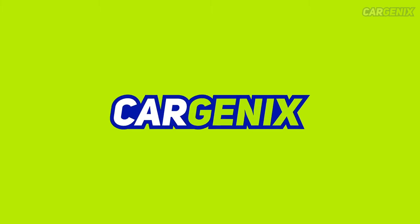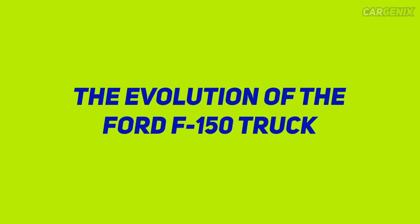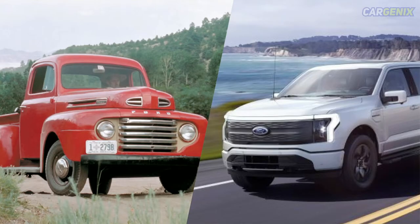Hello there, welcome to Cargenics. Today we are going to show you the evolution of the Ford F-150 truck. Let's jump to the video.